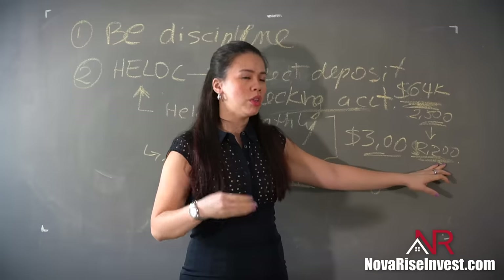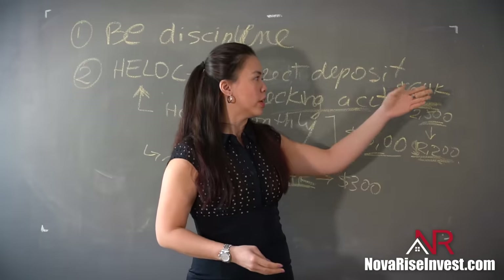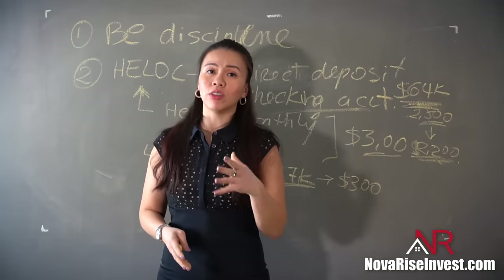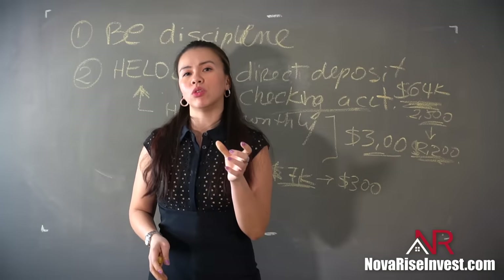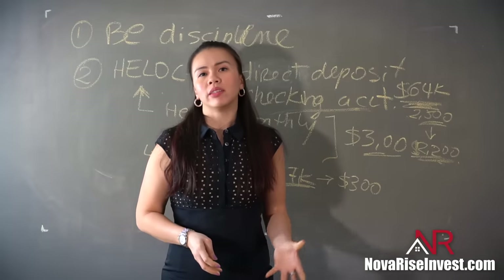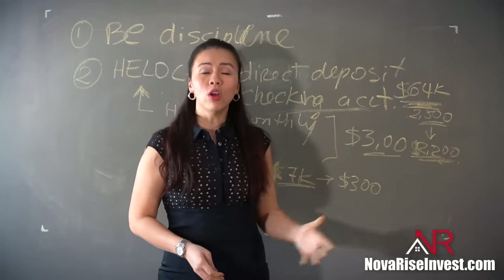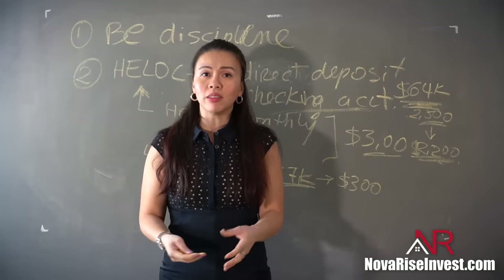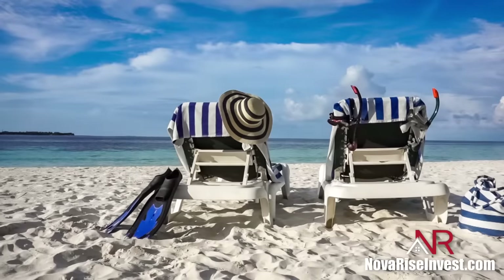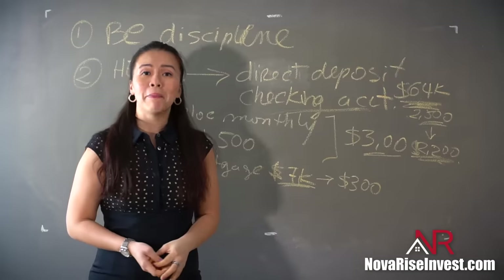Ideally, you shouldn't use up all of the $2,200 on expenses — use less than that so you continue to pay down the HELOC. And because you're using credit cards that accumulate points, you can use those as cash back to further reduce your debt, or save them for travel — like a plane ticket to a vacation you deserve because you've been so disciplined managing your money.